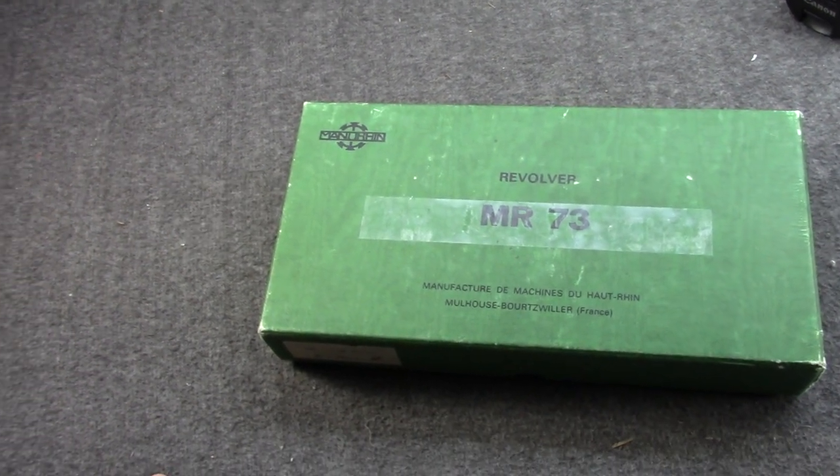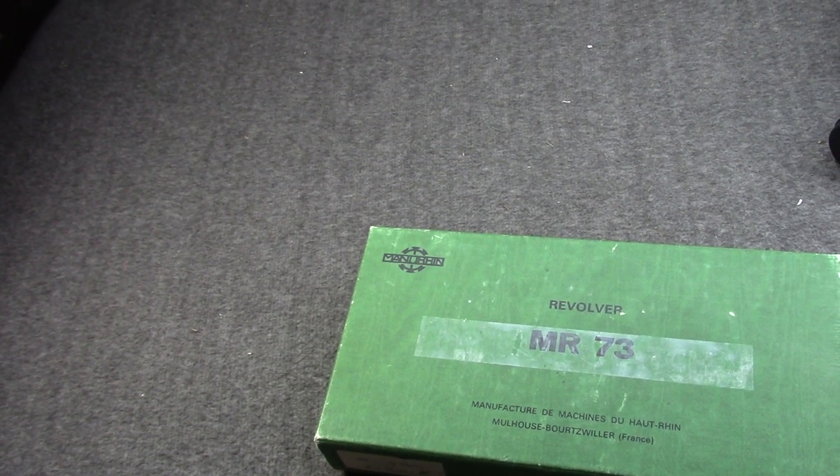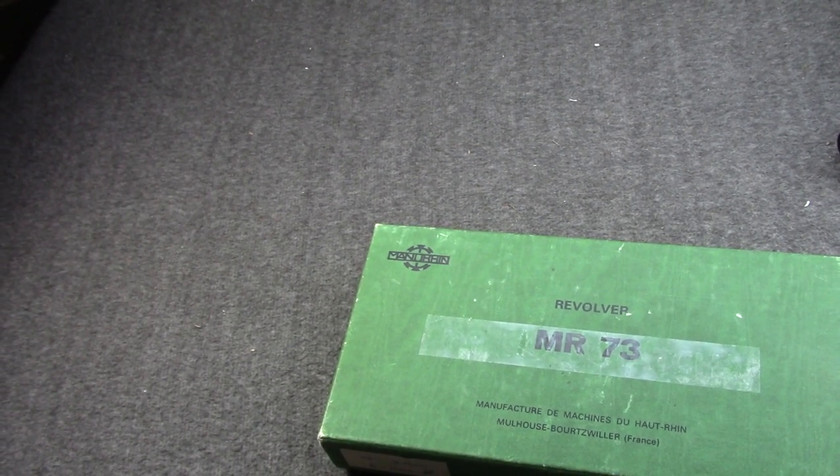Hi, Misha here, and this is a very impromptu video with a kind of unique reason behind it. Got a box on the table. There's a 50-50 chance it's right side up or upside down. And as we've learned from me putting models on stands, that means there's about an 85% chance it's currently upside down.